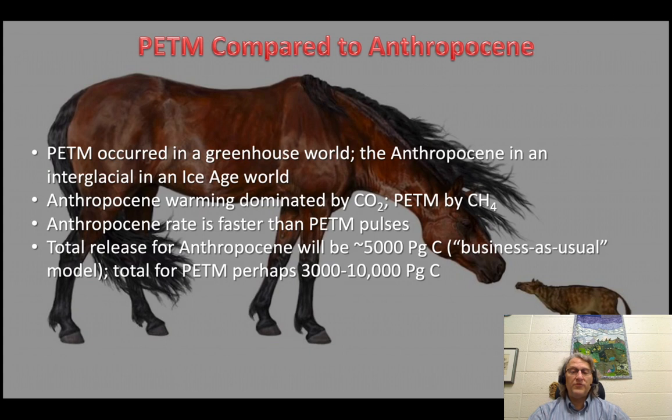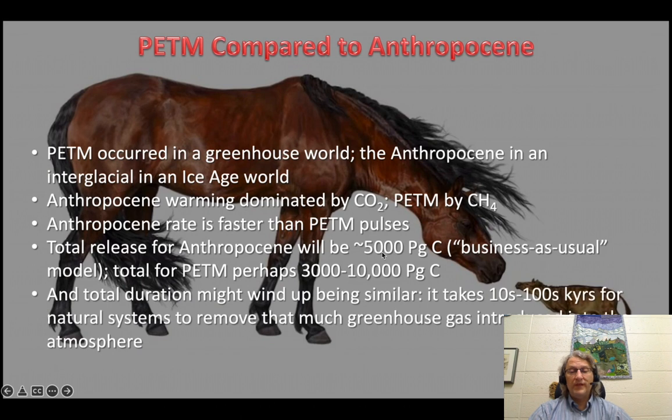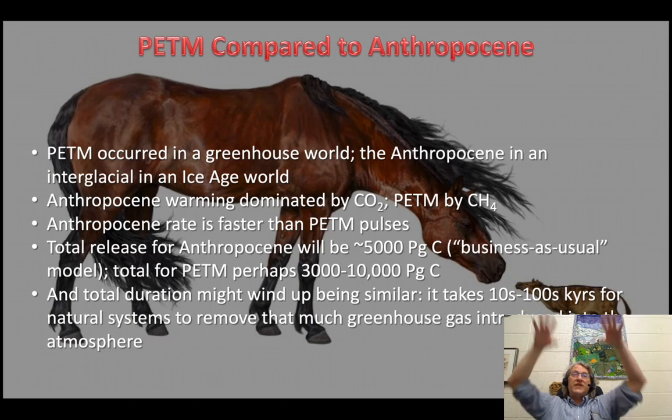But the total release seems to be comparable — on the order of 5 gigatons of carbon for the business-as-usual model. The PETM brackets are large but encompass that value. And because the surrounding Earth system is similar, the total duration of the event would be similar. Eventually we would stop emitting carbon — whether due to the collapse of civilization or running out of fossil fuels. Our society is decarbonized automatically when we have no more coal or petroleum. Then the atmosphere starts resorbing that excess CO2, but it takes tens to hundreds of thousands of years for the natural system to remove that much greenhouse gas.